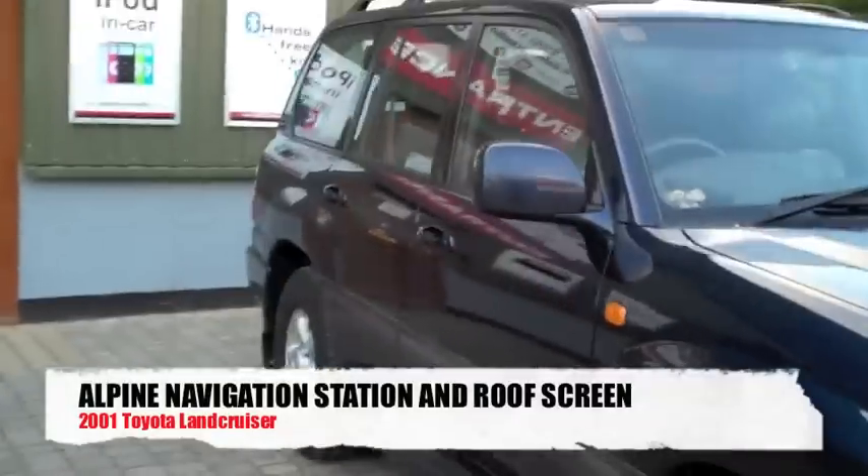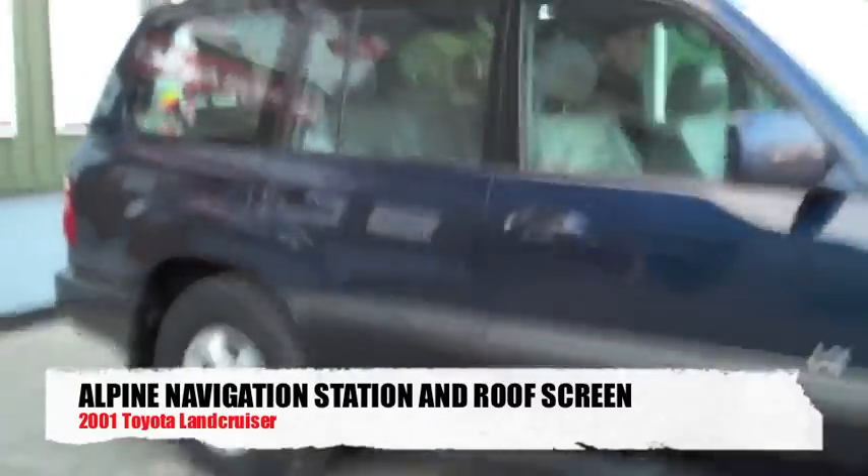We have a 2001 Toyota Land Cruiser in for what seems to be a familiar setup for us now, which is an Alpine navigation up front and an Alpine roof screen.